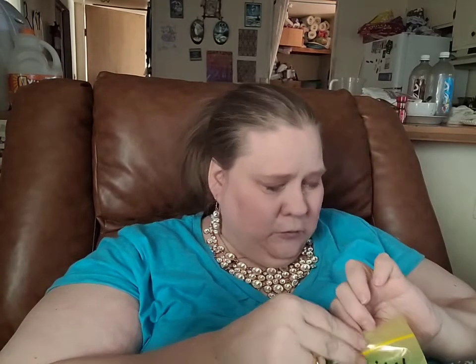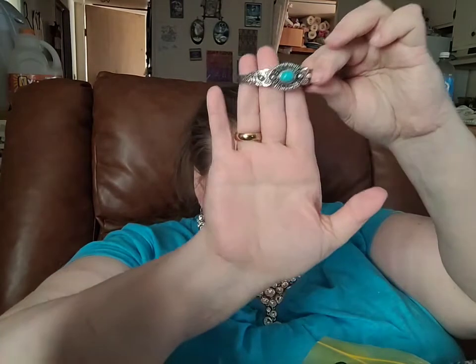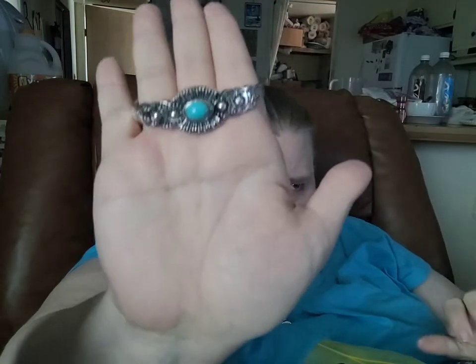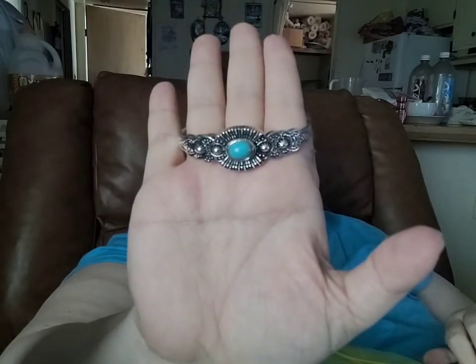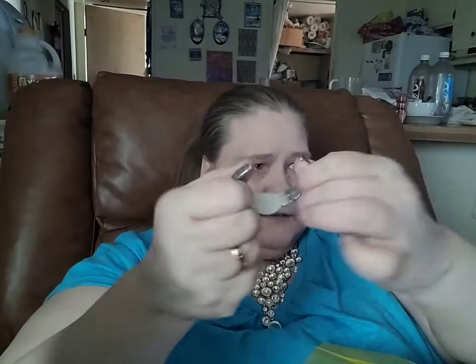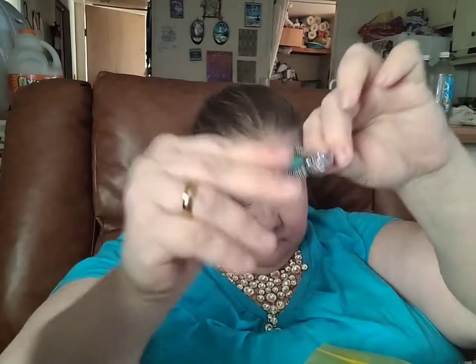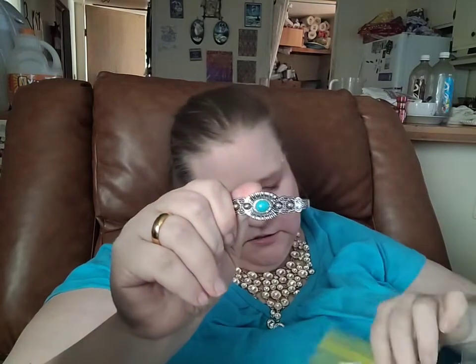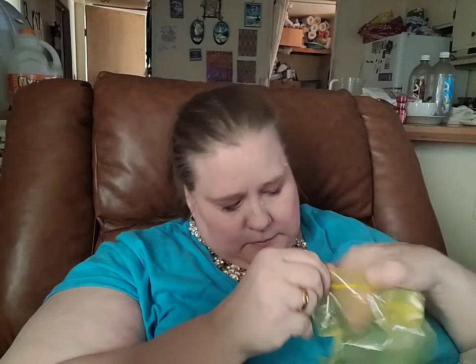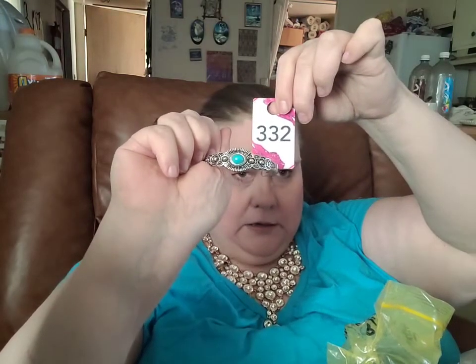And then we have one of my newer pieces that just came in the other day. Here is this silver cuff set in that same crackle stone turquoise with the large silver beads for the fan-like detail. It is a cuff — a bit of a stiffer cuff — so it may accommodate a smaller wrist a bit easier. If you would like this bracelet, we'll give it a number of 332.